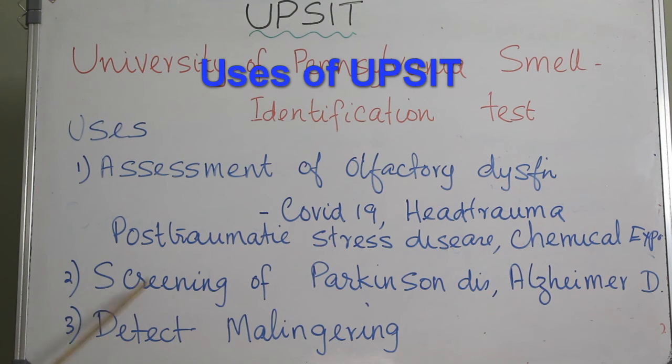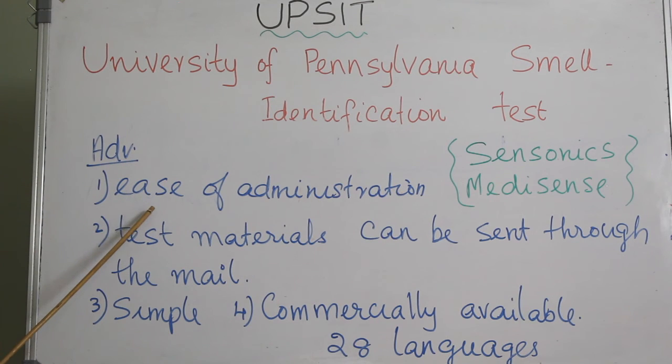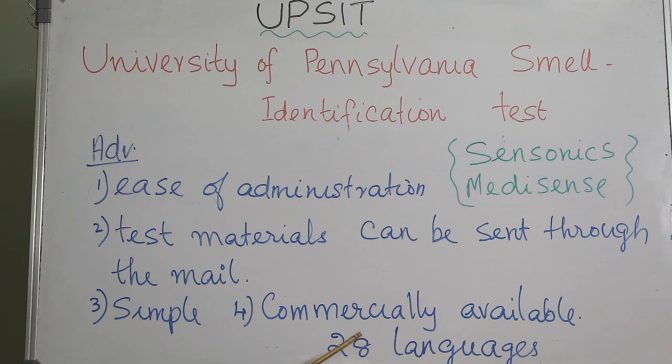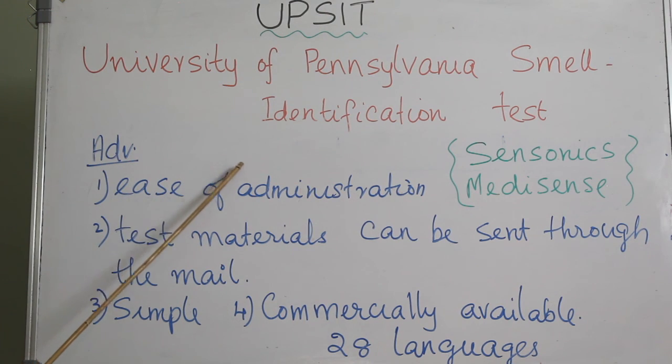UPSIT is also very useful for detecting malingering. The main advantage is ease of administration — it can be self-administered and the test materials can be mailed to the recipient and returned to the researcher or clinician. It is commercially available through Sensonics and comes in 28 languages, with an administration manual including a scoring key essential for test interpretation.